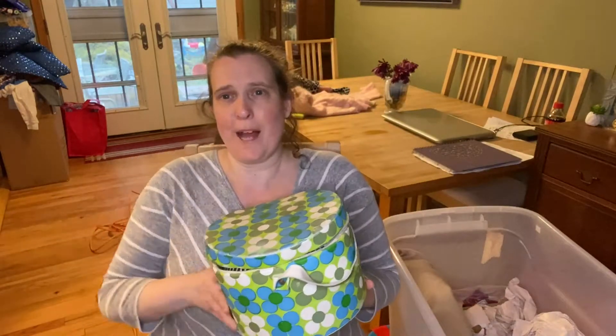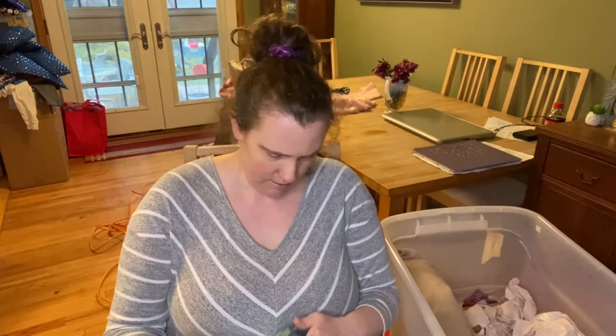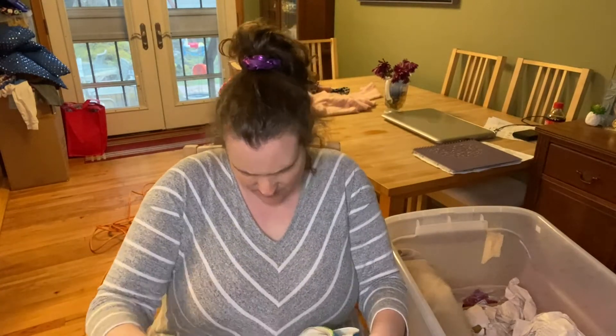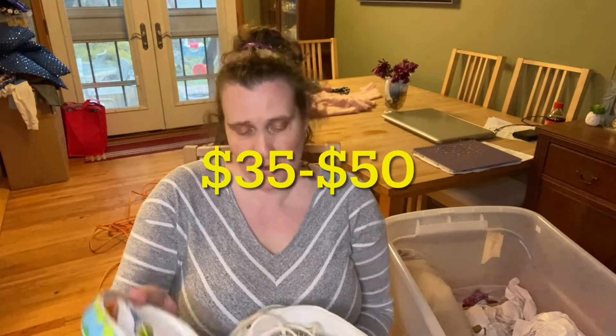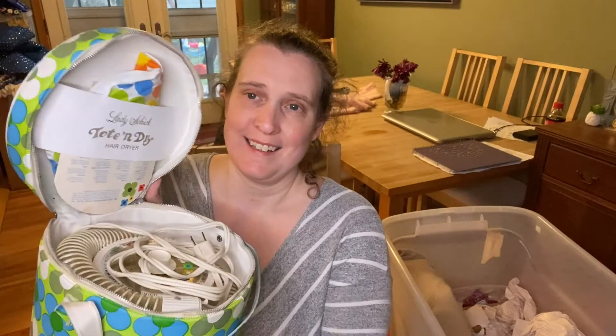Look at this vintage box — oh my gosh, that is cool. This is a Lady Schick Tote and Dry — it's an old hairdryer! How cool is that? That is vintage, for sure.